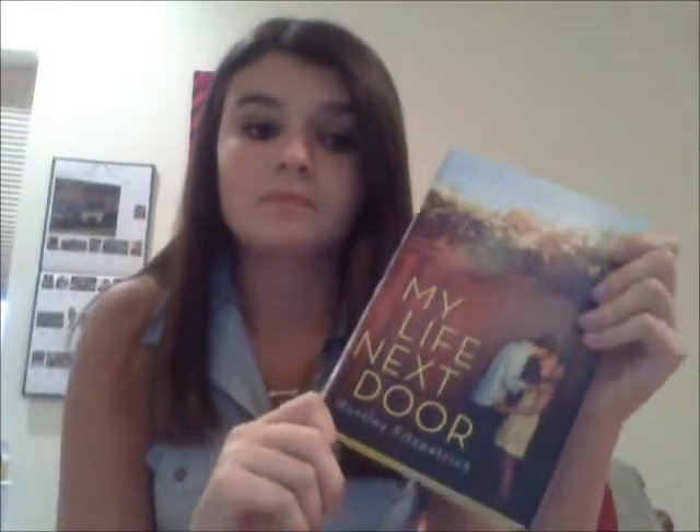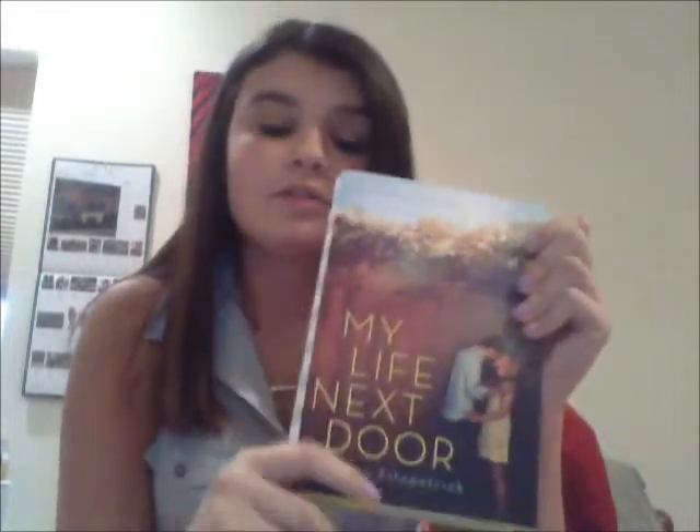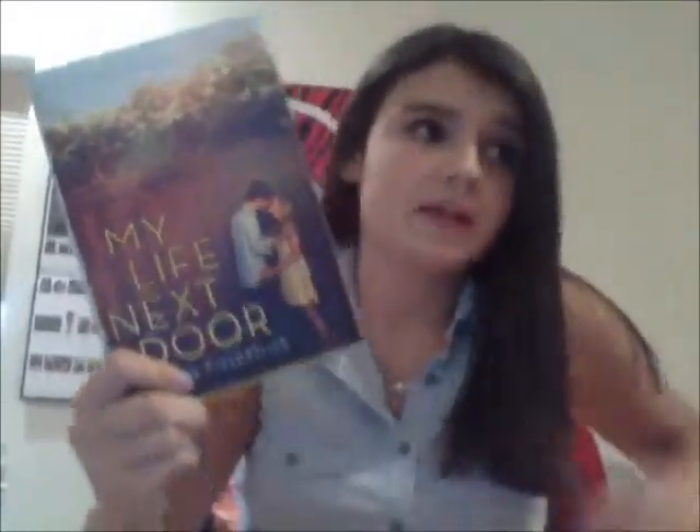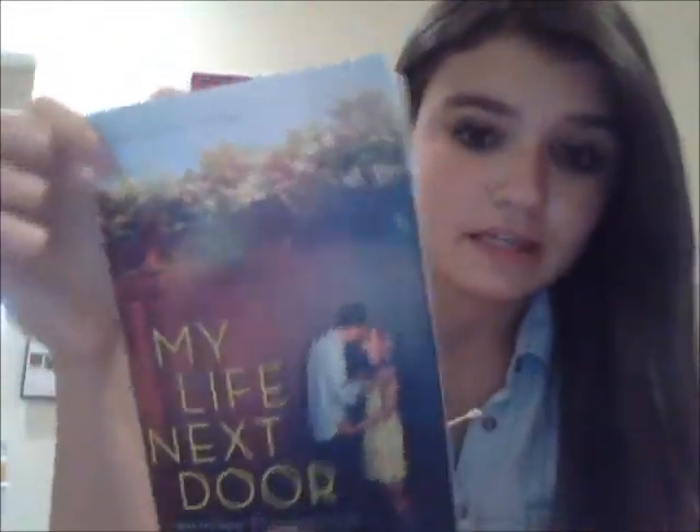I'm going to start off with why I picked it up. I was really in the mood for a contemporary romance novel because I've been reading a lot of the Mortal Instruments series — City of Bones — and I really wanted something a little bit different with more of a love story behind it.